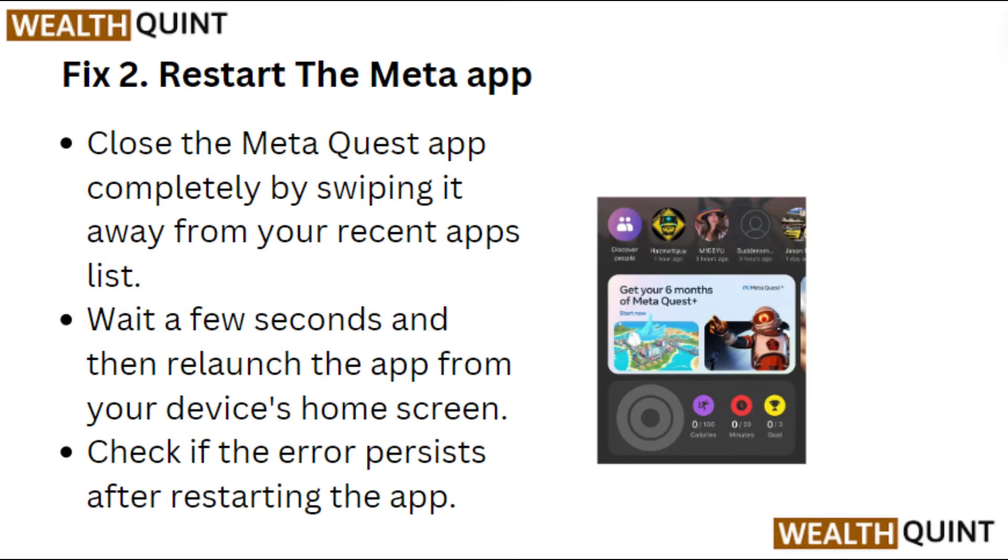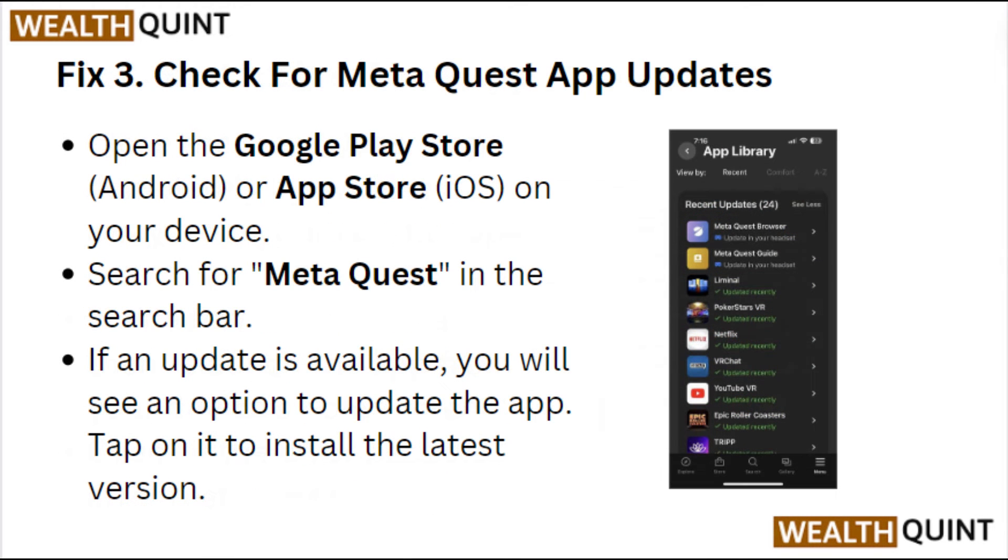Fix 2: Restart the Meta app. Close the Meta Quest app completely by swiping it away from your recent apps list. Wait for a few seconds and then relaunch the app from your device home screen. Check if the error persists after restarting the app.